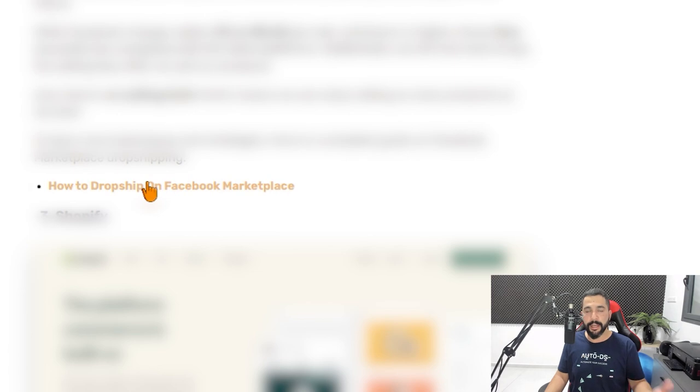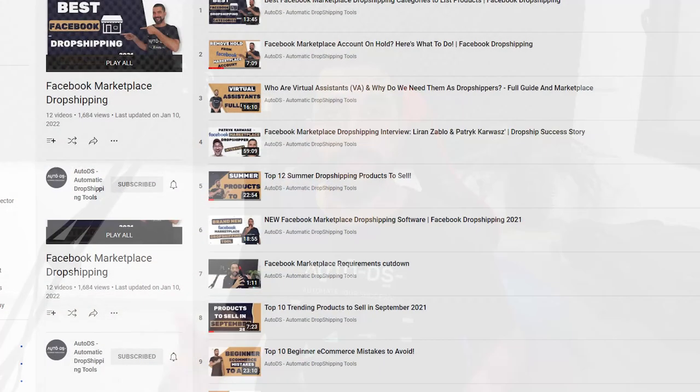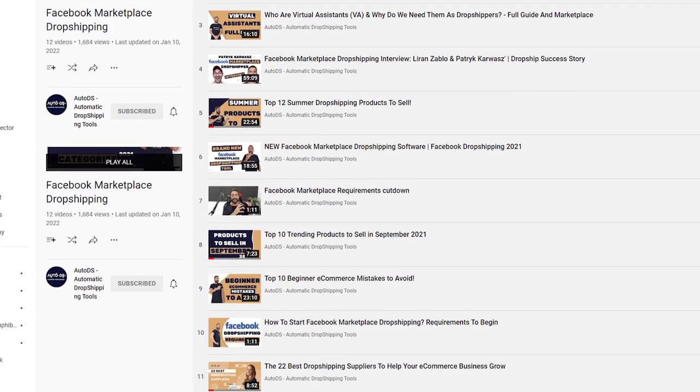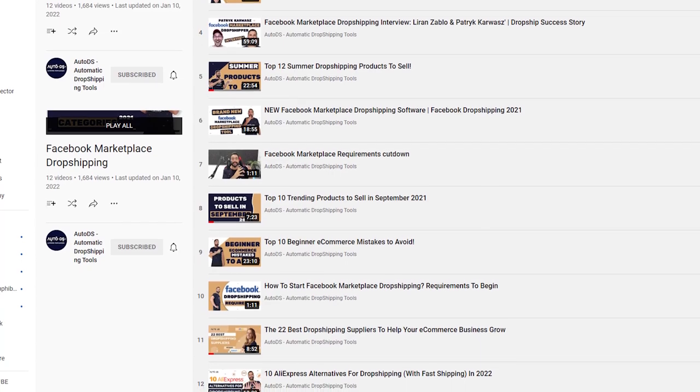We also have a live Facebook Marketplace case study on our YouTube channel where I showed everything I'm doing on my Facebook Marketplace dropshipping account from day one — where I'm getting my products from, how I'm sourcing and listing them, which items sold, how much I'm profiting, how I handle customer service, and so much more. Check that out if you need some social proof on how Facebook Marketplace dropshipping works.